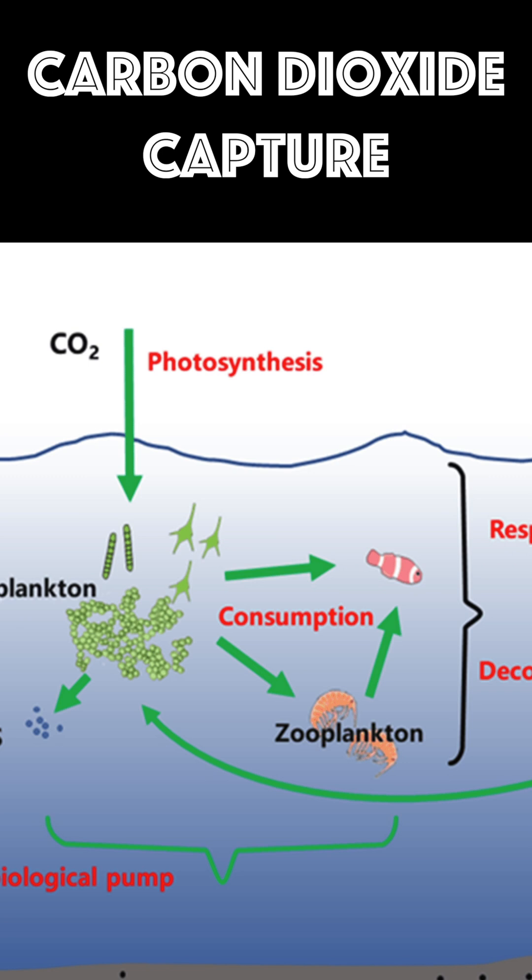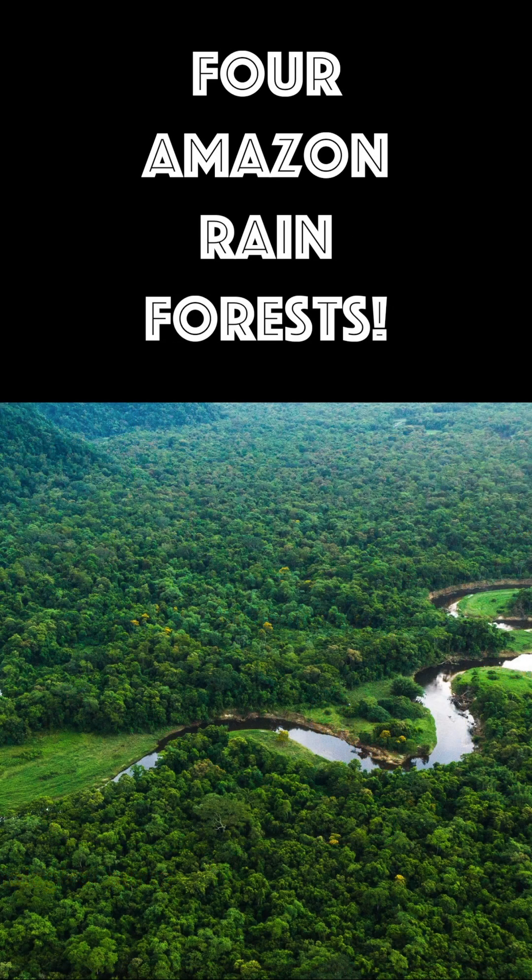Phytoplankton also play a big role in capturing carbon dioxide from the atmosphere. They capture carbon dioxide roughly the equivalent of four Amazon rainforests.